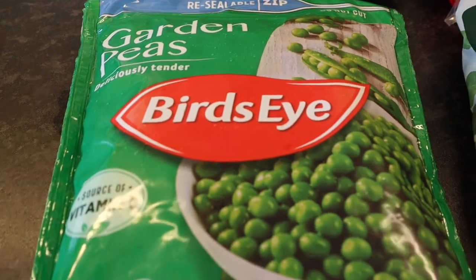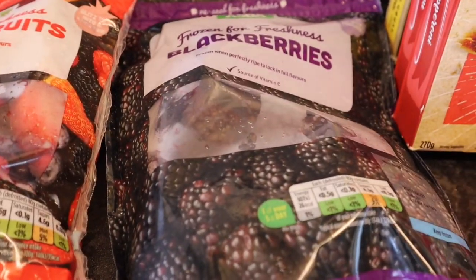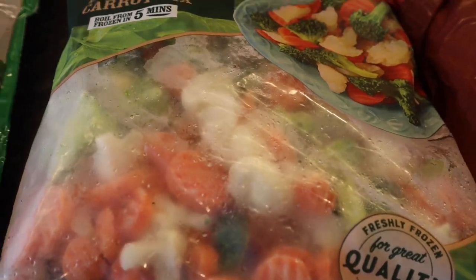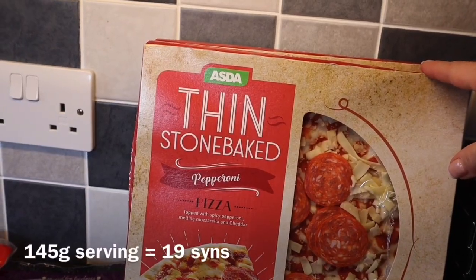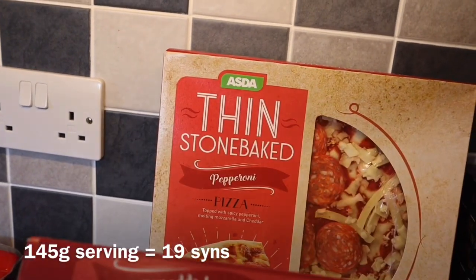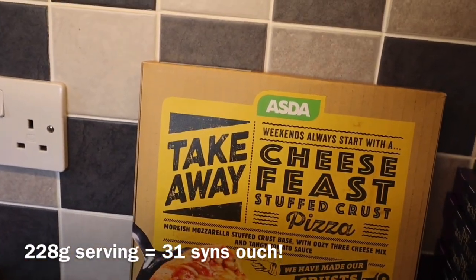Frozen peas. Some summer fruits and some blackberries for the freezer. And a cauliflower, broccoli and carrot mix — I thought that would be really handy in the freezer to make soups as it's starting to get a bit colder. Some straight cut chips. And two thin stone-baked pepperoni pizzas — they were a substitute because I ordered one large pizza — and one cheese feast.